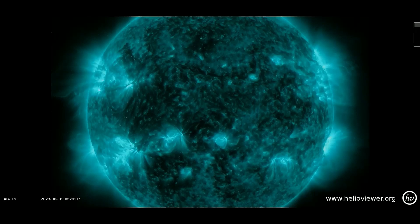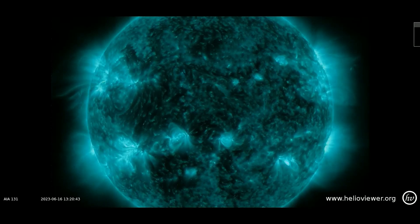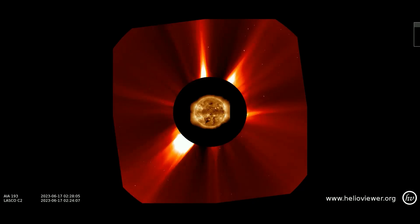Here they are seen through the SDO-131 filter. Up next are the CMEs that have erupted from the sun over the last two days thus far. They have all been on either side of the sun, so none are earthbound.